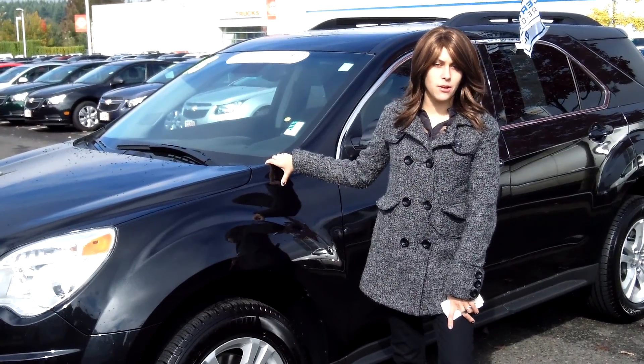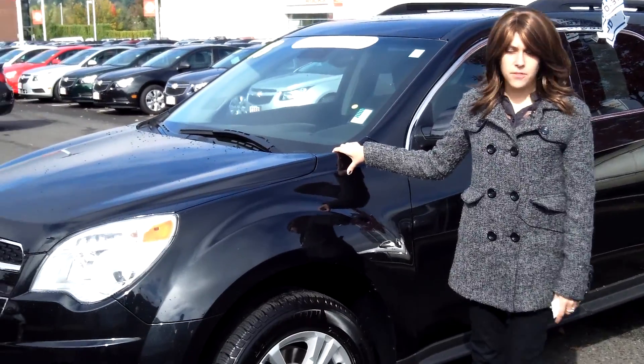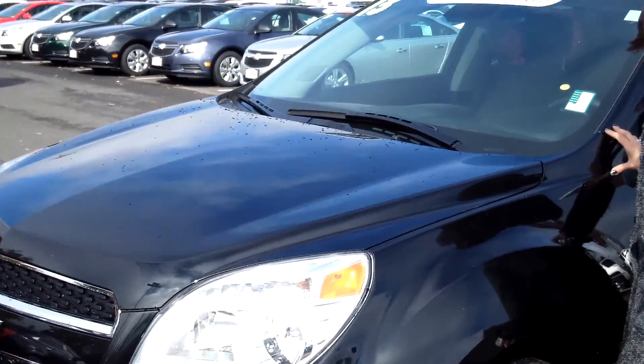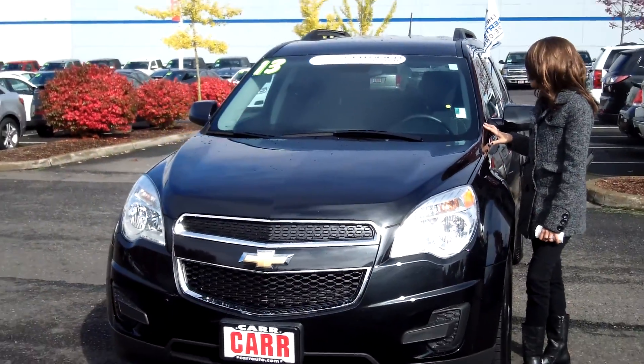Hey guys, this is Annalise. I'm down here at Car Chevy World in Beaverton. Thank you for clicking on that link. This is your virtual tour for a 2013 Chevy Equinox, stock number CP3646.